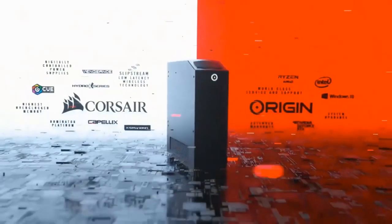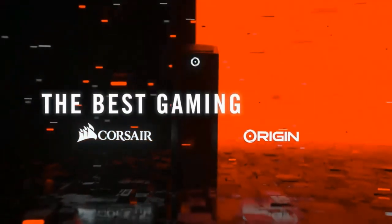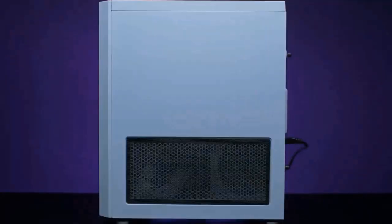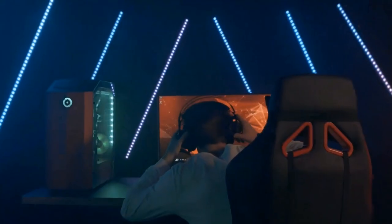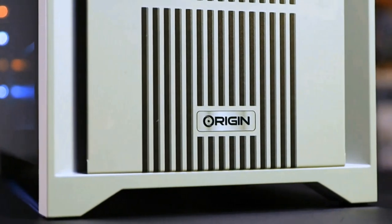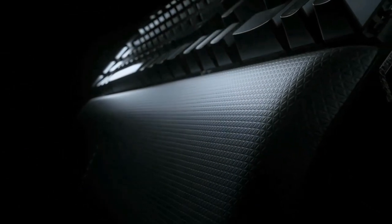Since the acquisition, Corsair and Origin PC have mainly remained separate entities, with both companies building and selling their own PCs on their respective websites. But now, Origin PC computers feature Corsair components, such as their Vengeance RGB RAM modules, Hydro X custom water cooling, and more. Additionally, you can find products from Corsair and Elgato on Origin PC's website, like monitors, streaming gear, etc.